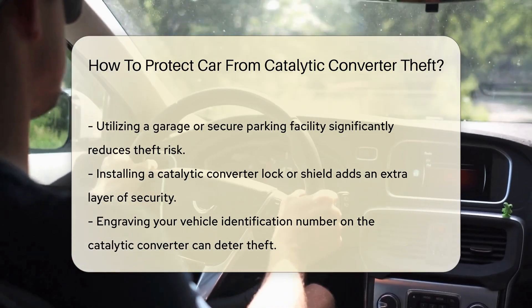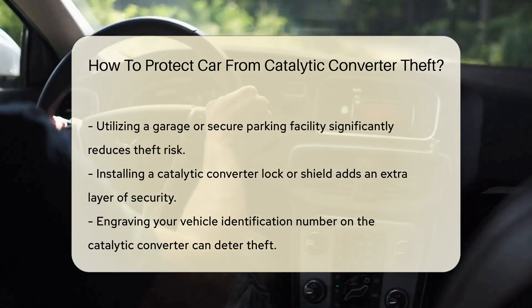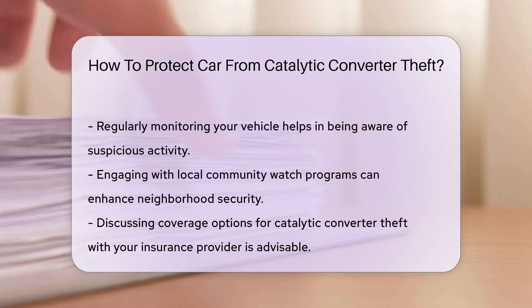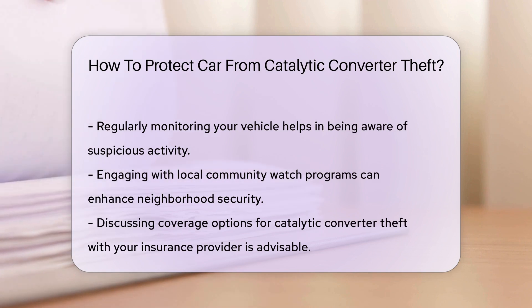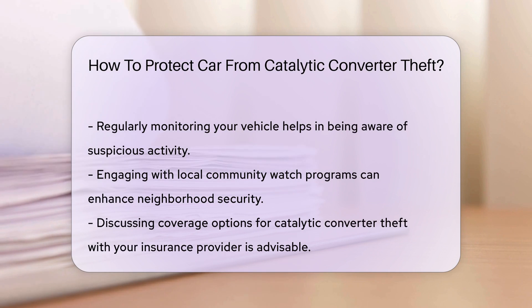Installing a catalytic converter lock or shield can provide an added layer of security. These devices make it more difficult for thieves to remove the catalytic converter quickly. Some vehicle owners also consider engraving their vehicle identification number on the converter, which can deter theft and assist in recovery if stolen.